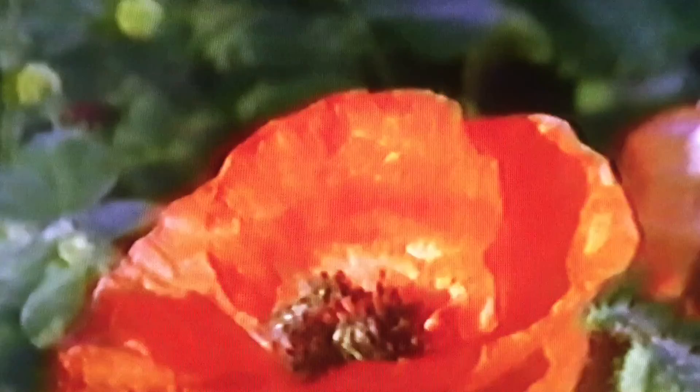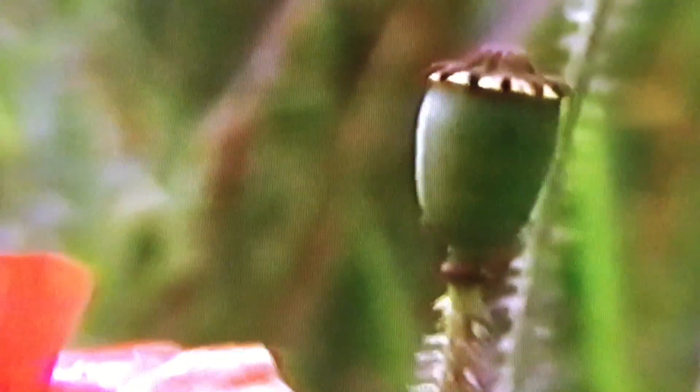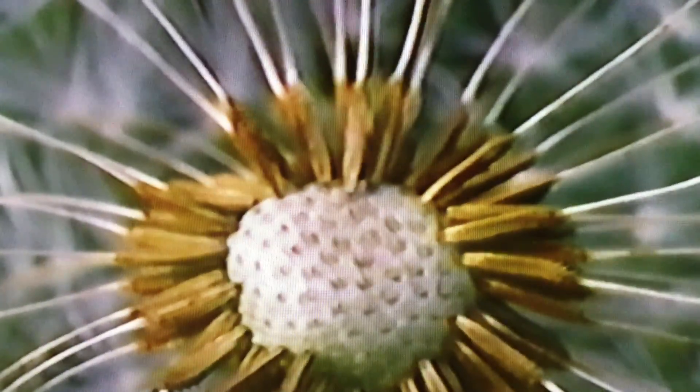Strawberries have their seeds on the outside. When poppy flowers die off after pollination, they leave behind a dry fruit packed with seeds. After pollination, dandelions develop hundreds of feathery seeds attached to the plant's stalks.